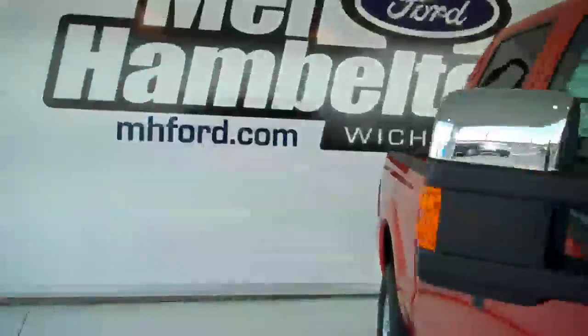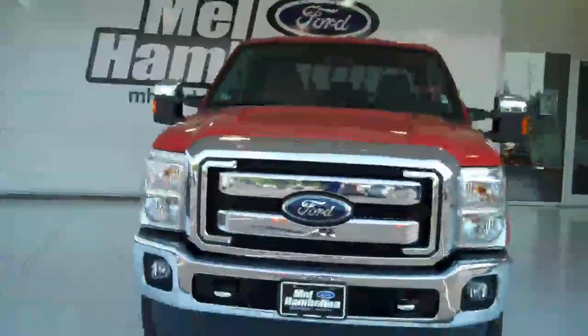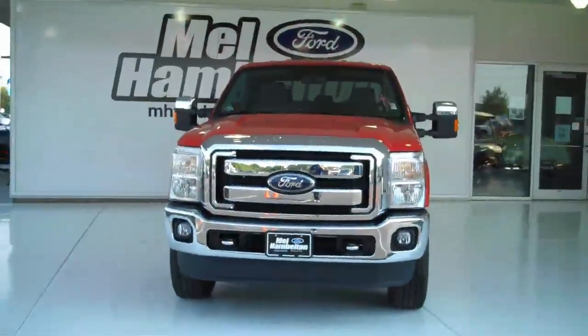Very beautiful truck. You can see this one and many more at mhford.com, or come on out and see us at the corner of 119th Street and Kellogg. We sure do hope to see you soon!